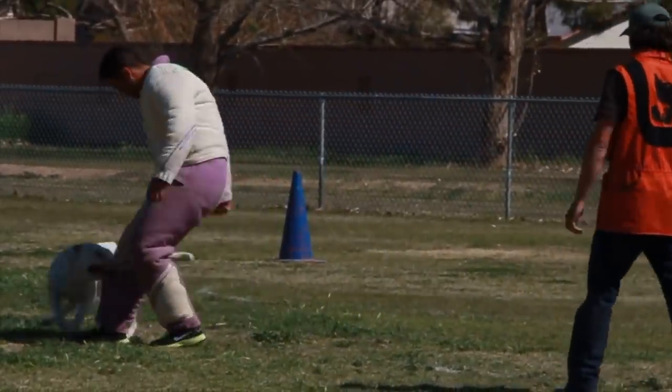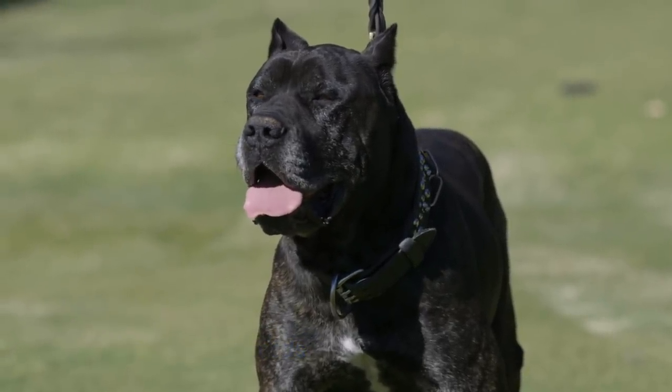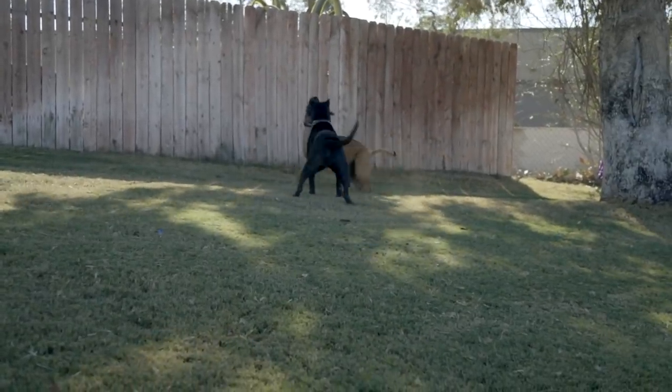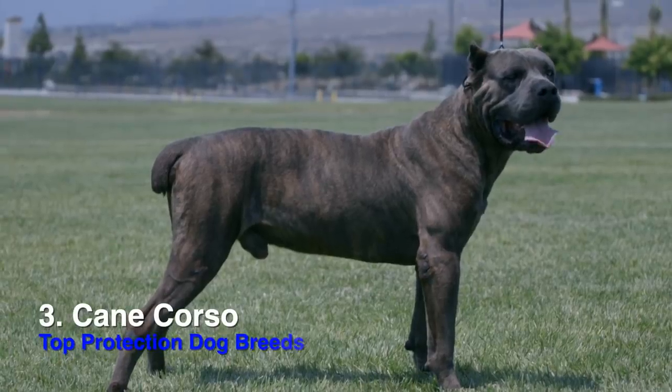Number four on my list is the Presa Canario, from the Canary Islands. I've seen a bunch of them — especially on the East Coast — that are just killing the game when it comes to protection work. The few that I have worked with have definitely had that aggression and that inclination to bite. That's why I like them — that's my number four breed.